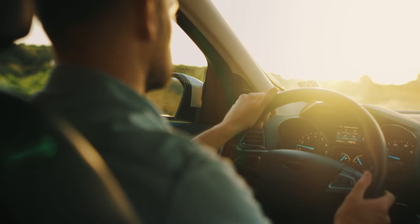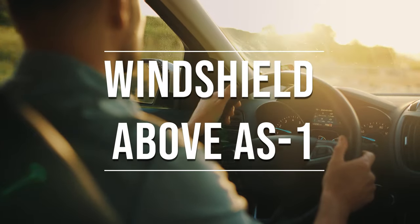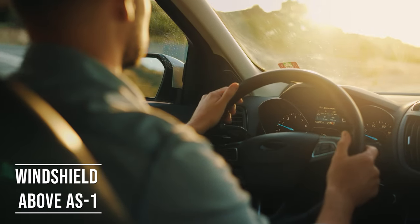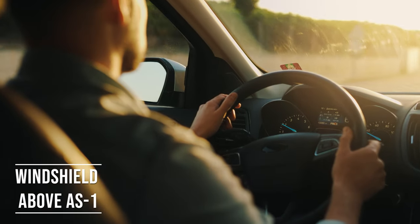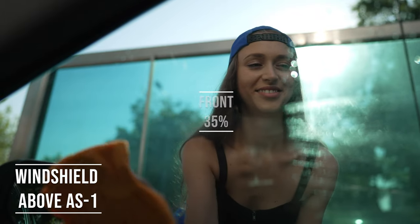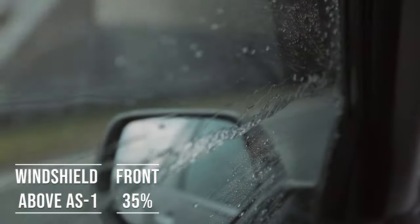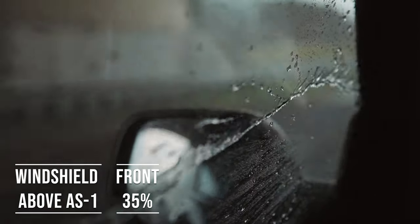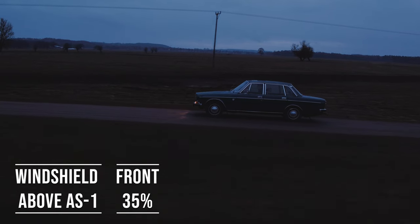If you're driving a sedan in Kentucky, you're allowed to tint above the AS1 line on your windshield. This rule is there to ensure you have clear visibility, which is crucial for safe driving. Moving on to the front side windows — these windows must let in over 35% of light. It's a safety measure to make sure drivers can see well and also to allow law enforcement to see inside the vehicle.